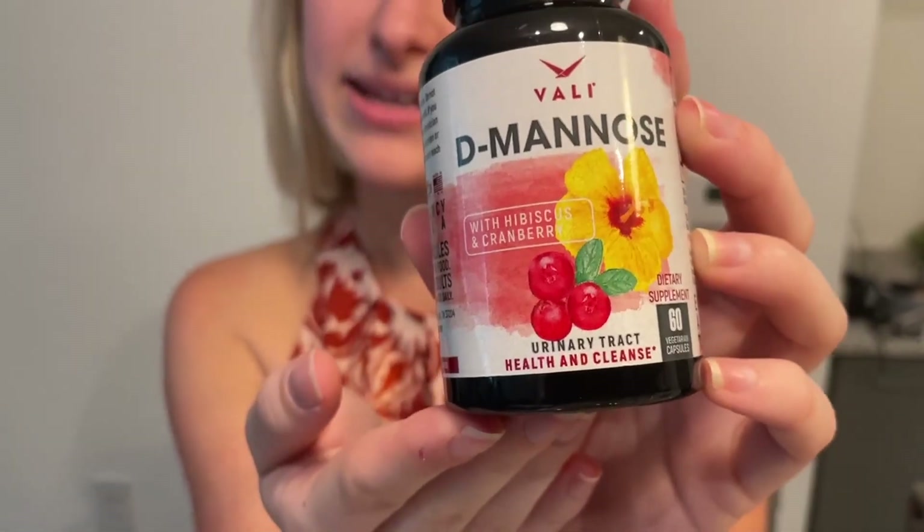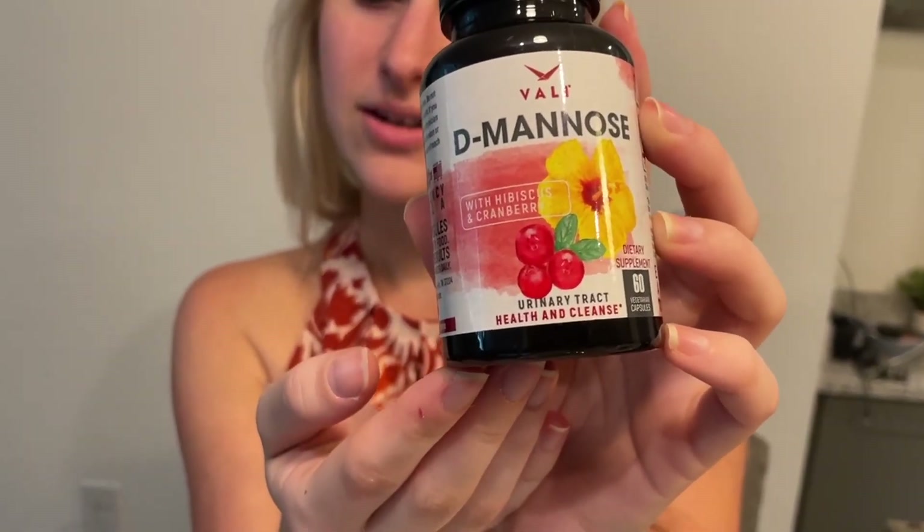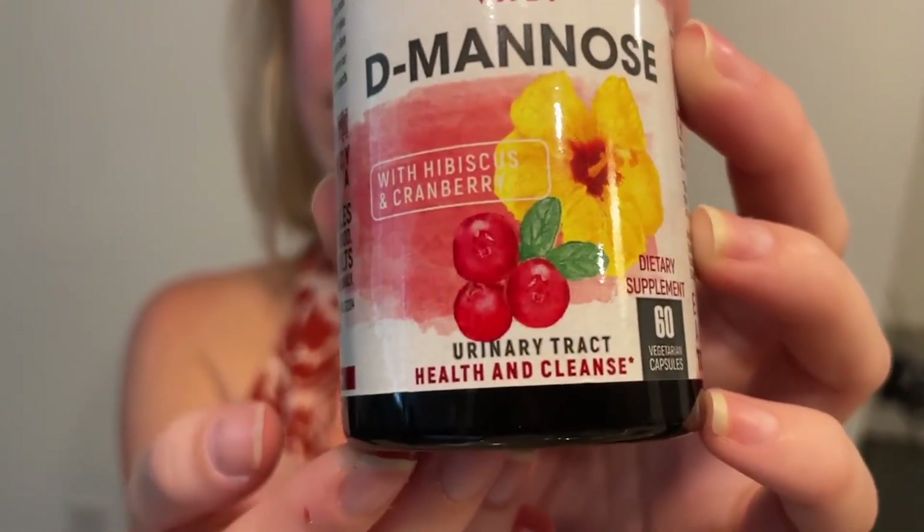Right here it says that it is made with hibiscus and cranberry, and it claims to help and cleanse the urinary tract, which is fantastic. It claims to be a fast detox flush, and it says that it has extra strength anti-adherence to clean and flush away. Not only that, but this is actually vegetarian, so the serving size is two vegetarian capsules.